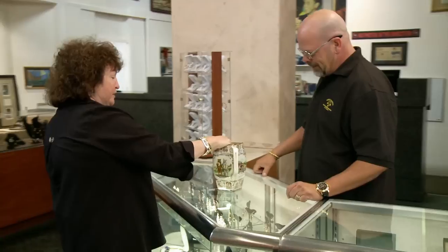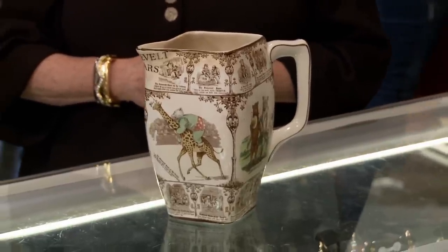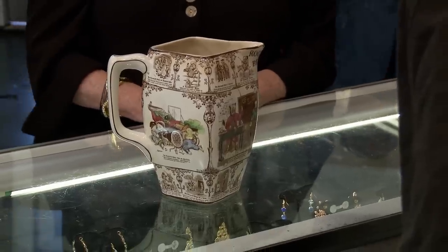Hey, how can I help you? I wanted to bring in this picture and show it to you today. This is Buffalo Pottery? Buffalo Pottery was a sort of weird pottery company because they would let you finance their stuff. You could make monthly payments on it and everything else like that.